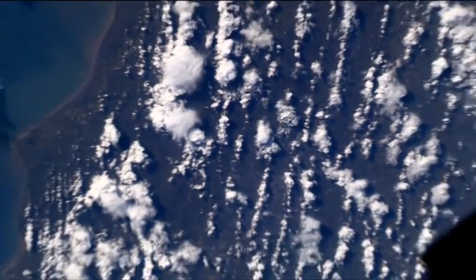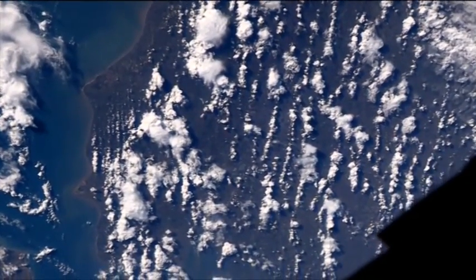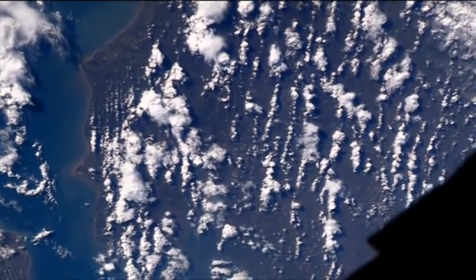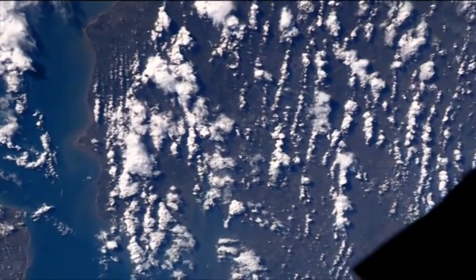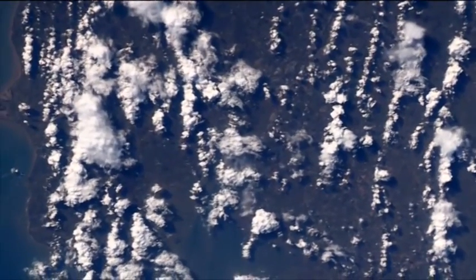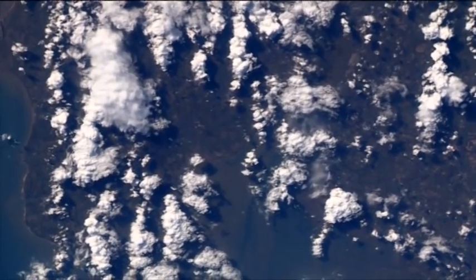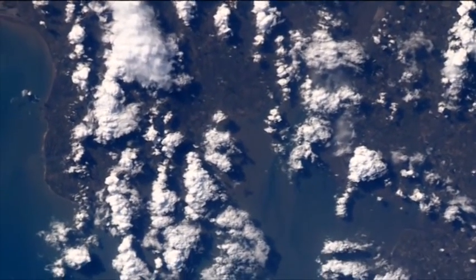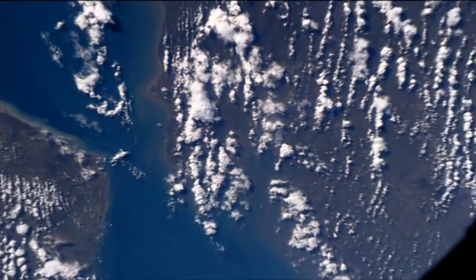There's Brighton and Eastbourne. And that's Dover and Calais.